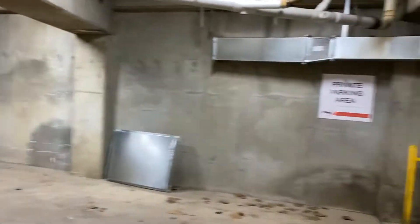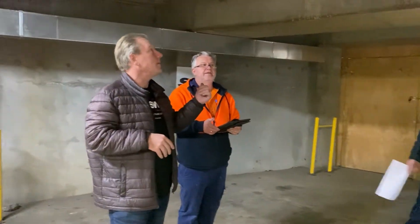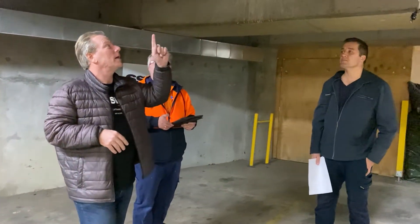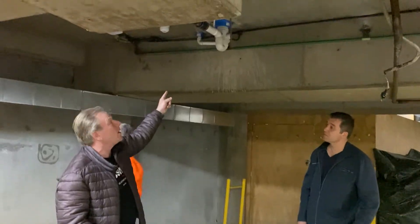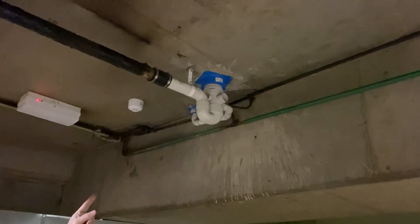We're down here in the garage looking at all the penetrations. I've got David and Daniel. See the blue thing up there — that's a penetration that's been fixed and it's protected.